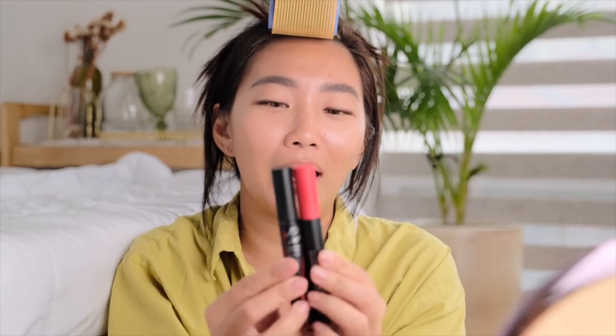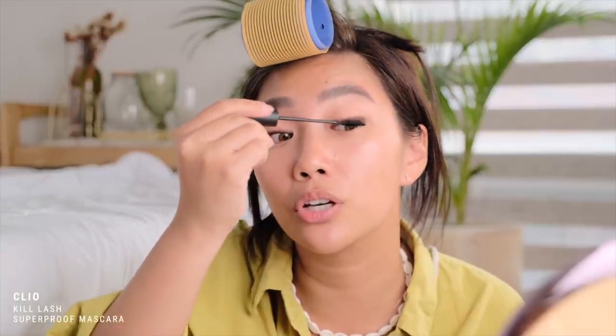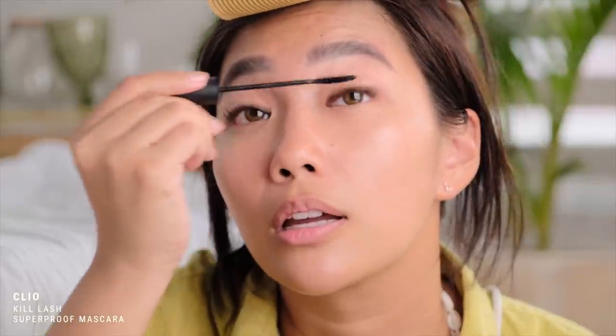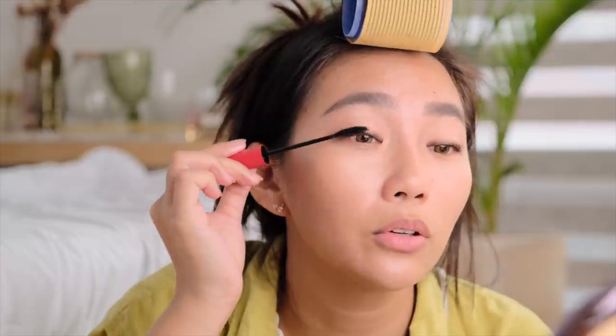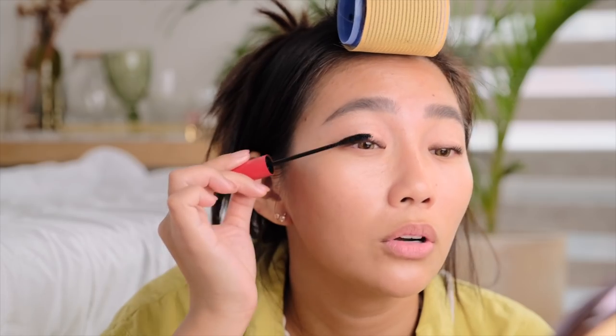Hands down, walang makatalo sa mascara na to. This is Clio's Kill Lash Super Proof Mascara. I use the volumizing first — nilalagay ko siya sa roots. Then itong long curling, nilalagay ko naman siya sa dulo. So yung volume sa base, itong long sa tips.